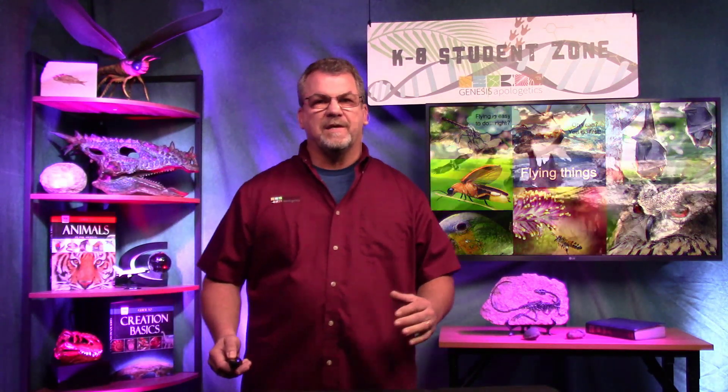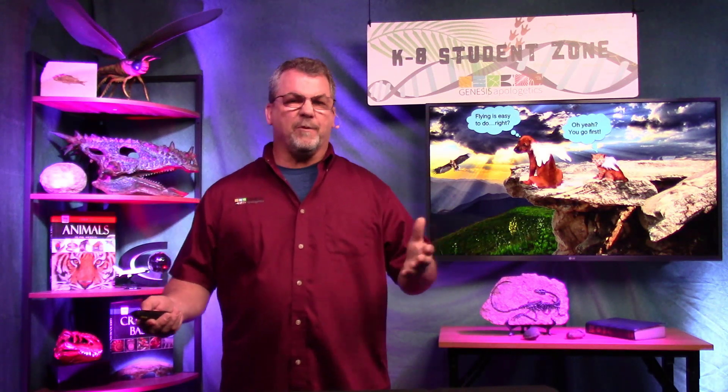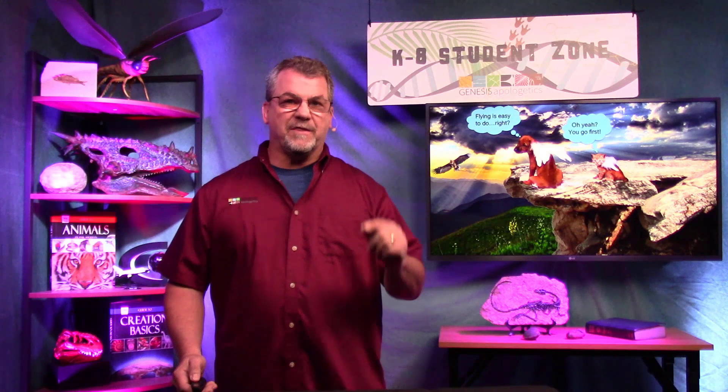and dolphins. During session two we took a deep dive into the world of bugs and we discovered how complicated they are. Today we're going to talk about flying things. Have you ever thought about flying? I mean it's kind of simple, right? Actually it's not — there's a lot more to it than you might think.